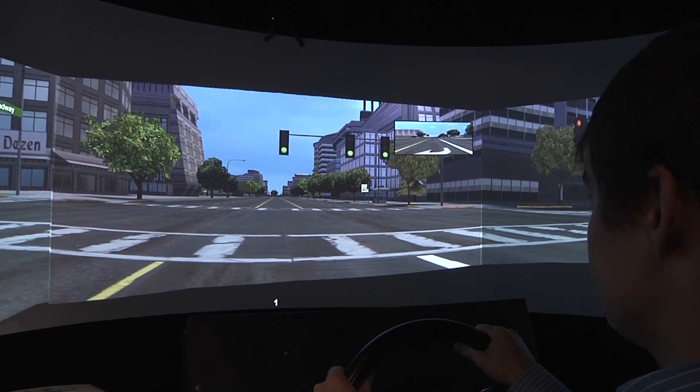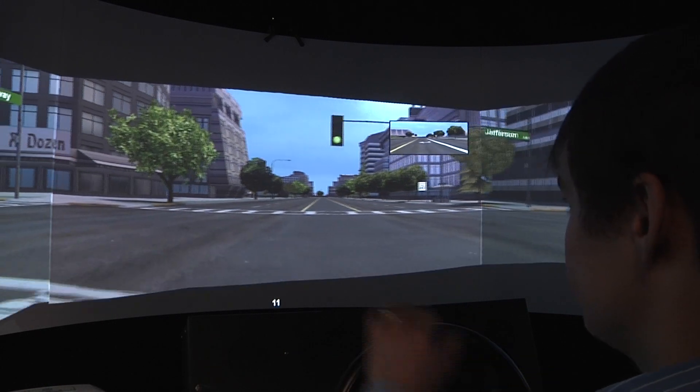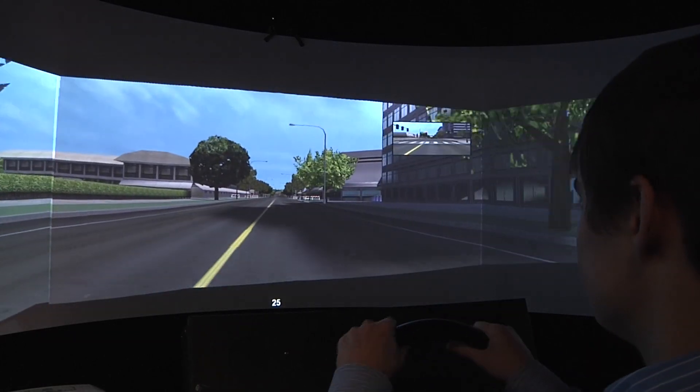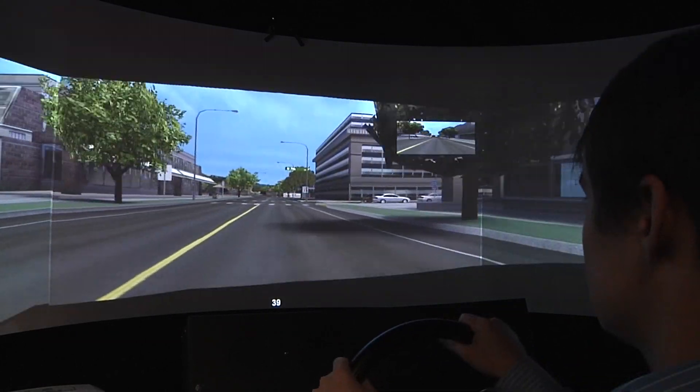We look at how well they follow the speed limits, how well they stop or don't stop at stop signals, and how well they follow the rules of the road.